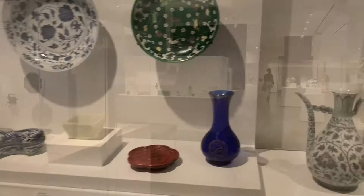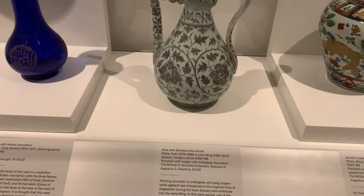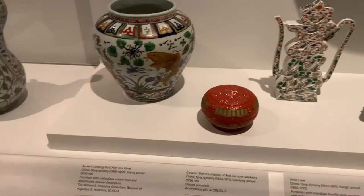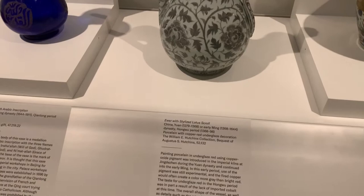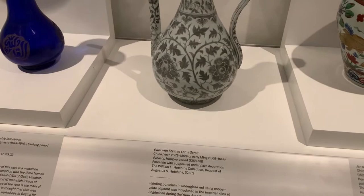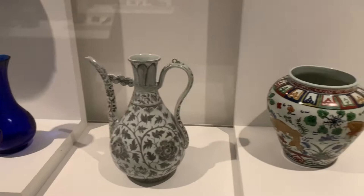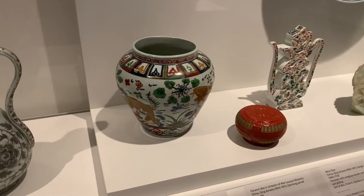There's a fascinating assortment of vases and jugs — wine jugs all from China. A lot of them are made from porcelain, and many are from the 1500s. This one here is from the 1300s — the Hongwu period, 1368 to 1398. They used to use pigment to color the ceramic jugs, painting porcelain in underglaze red using copper oxide pigment. That's how they used to paint back then, using copper-based pigments. Incredible — really incredible, beautiful China here.